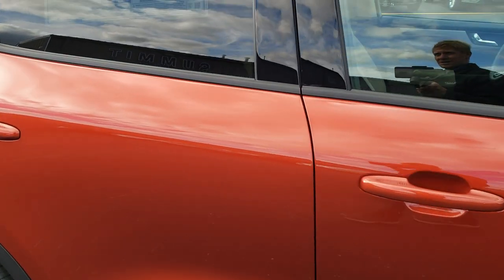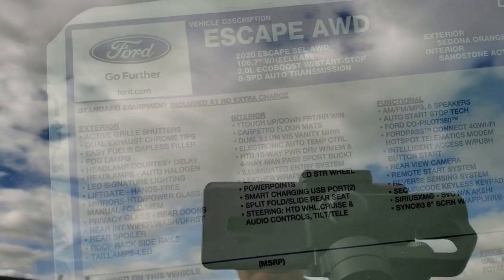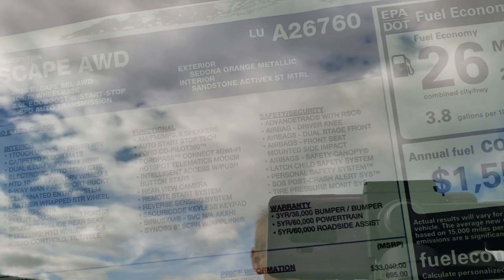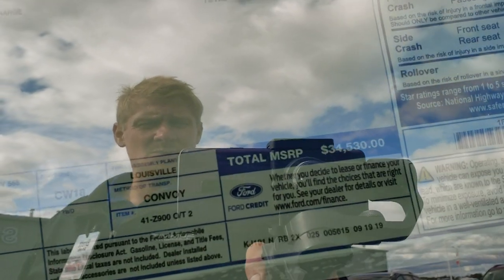Take a quick look at the window sticker here. Feel free to pause it to see the exact options and everything on there. Sedona Orange Metallic, the interior is Sandstone Active X. The MSRP is $34,530. This one has the 2-liter optional equipment, the Class 2 trailer hitch, the 18-inch rims, and Ford Co-Pilot 360 Assist with the adaptive cruise control.